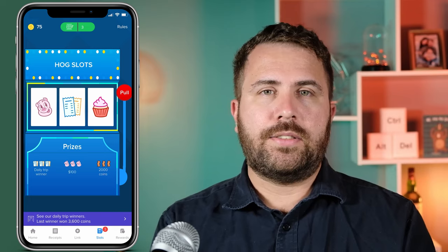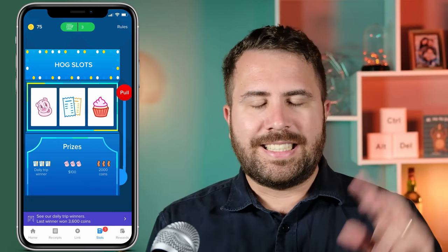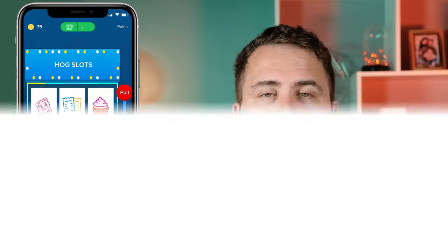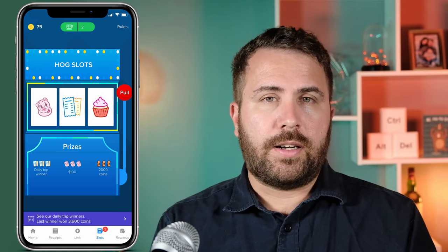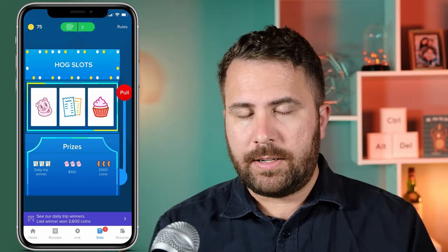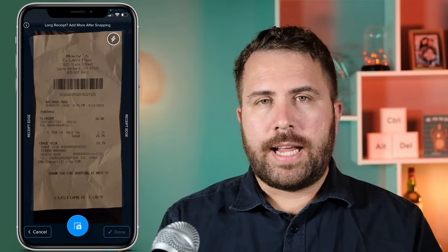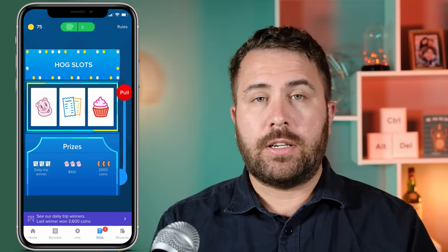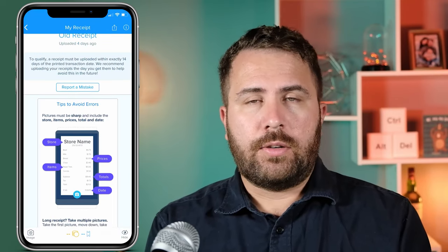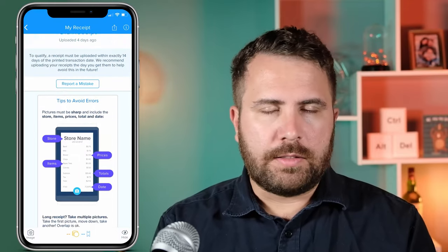Next is Spin Receipts. These receipts earn you spins on the Hog Slots — virtual slot machines that you can spin to earn coins. To get these spins, you have to upload receipts from retail stores like the ones listed. Similarly, you can only upload up to twenty spin receipts per week. Upon downloading the app, Vianna automatically received one spin on the Hog Slot, which won her ten coins. However, a spin doesn't necessarily guarantee a reward. Vianna uploaded a twenty-one dollar Macy's receipt, which earned her one spin at the Hog Slot, and from this spin she earned fifteen coins. She also tried to upload a Nordstrom Rack receipt, but it was too old — the receipt has to be from a purchase made within the last fourteen days to be valid.